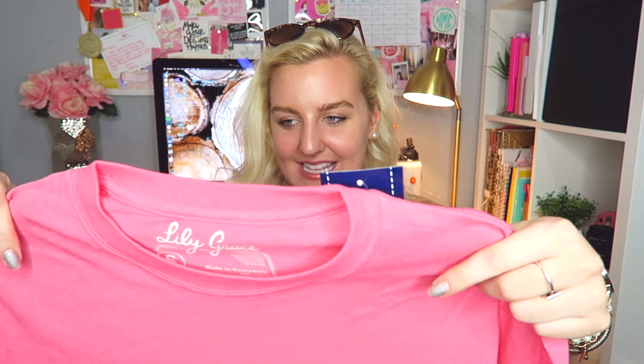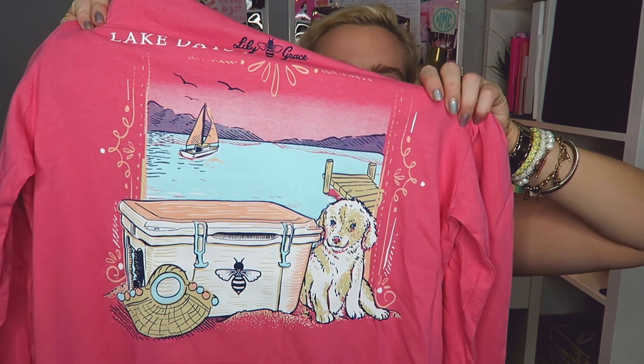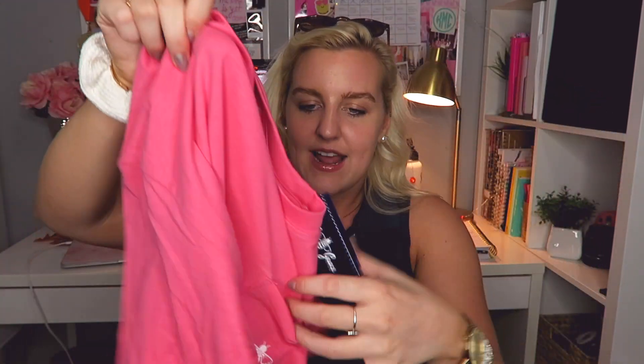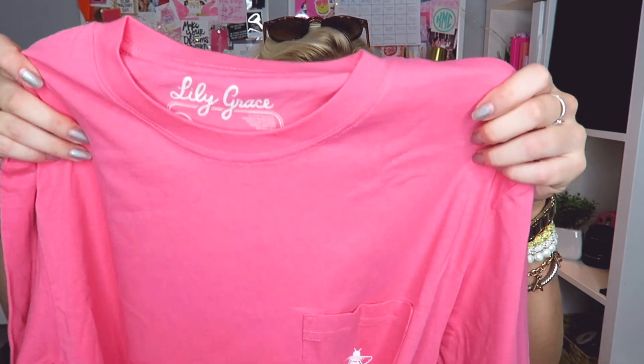The first one is pink — pink is my absolute favorite color, so this haul is going to be a good one. It says 'lake days and boat waves' and has the cutest little puppy dog with a cooler and a little basket purse on a lake. Love the sailboats. Lily Grace has the cutest designs. It has a front pocket with their logo, and 'Lily Grace' down the sleeve. This is called the Lake Days long sleeve in the color Crunch Berry, size small.